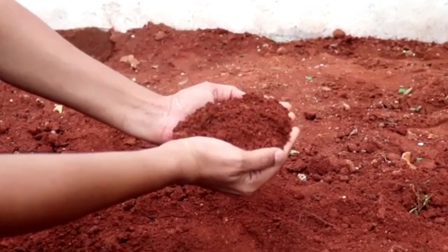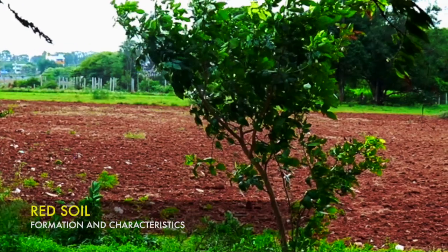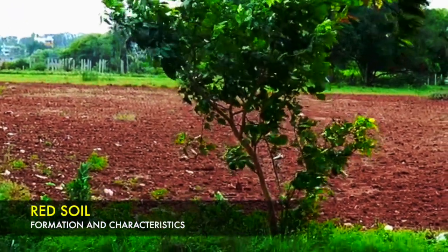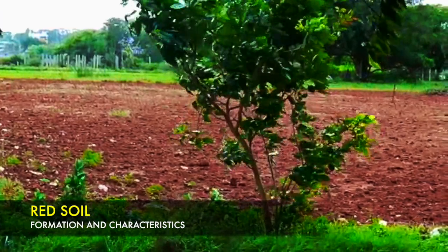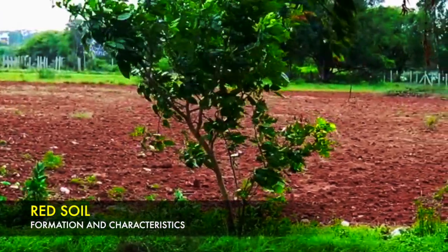Hello everyone, in this video I'm going to talk about the red soil. The red soil is formed by the weathering of crystalline, igneous and metamorphic rocks. It is rich in iron and hence it appears red in color.